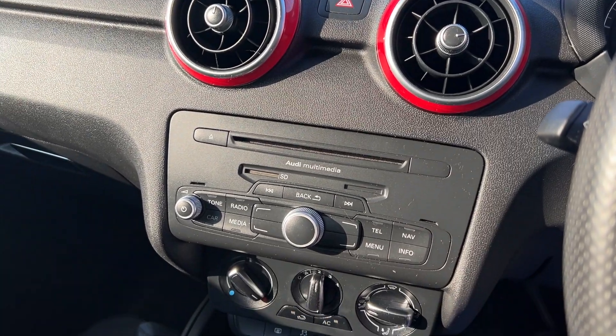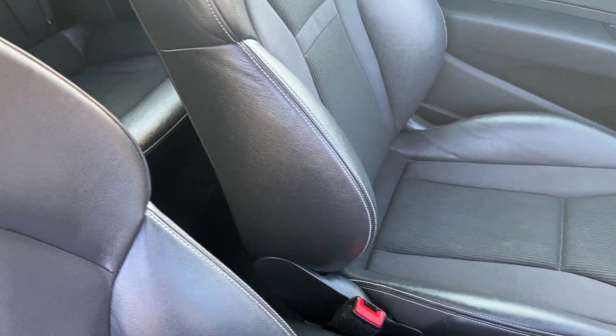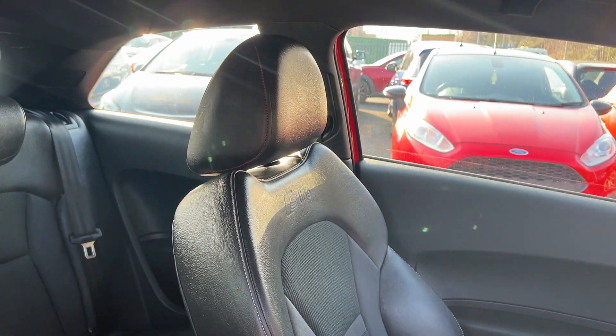Radio CD, air conditioning, five-speed. Half leather, half cloth seats in black and grey.